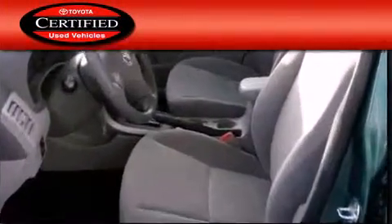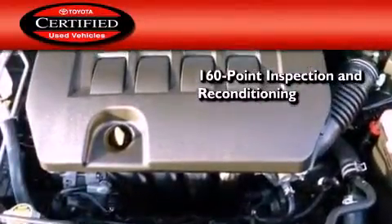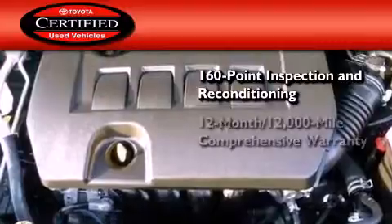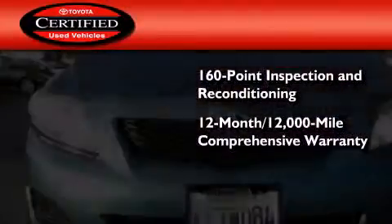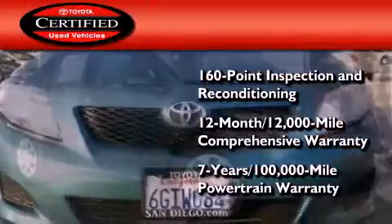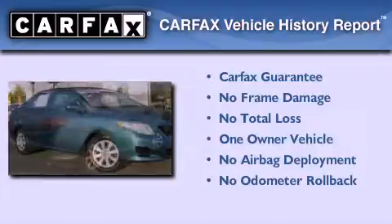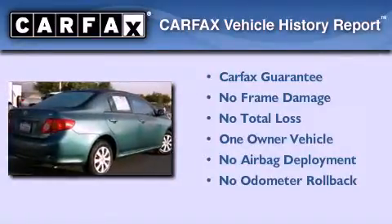Toyota's certification includes a 160-point inspection and an extensive reconditioning process, plus a 12-month 12,000-mile comprehensive warranty, and a seven-year 100,000-mile powertrain warranty. This sedan also has had only one owner and it qualifies for the Carfax buyback guarantee.